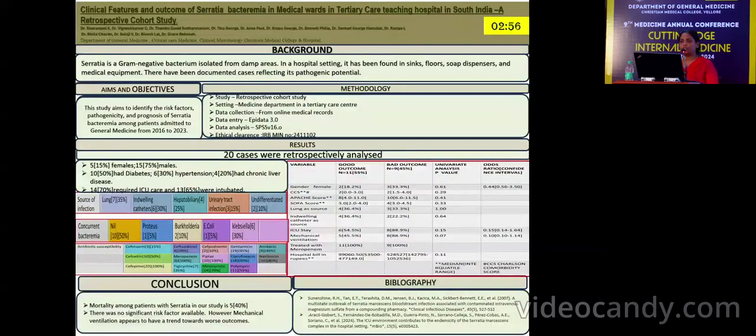Good evening everyone. I am Dr. Shivaranjani presenting this retrospective cohort study on clinical features and outcome of Serratia bacteremia in medical wards in a tertiary care teaching hospital in South India.